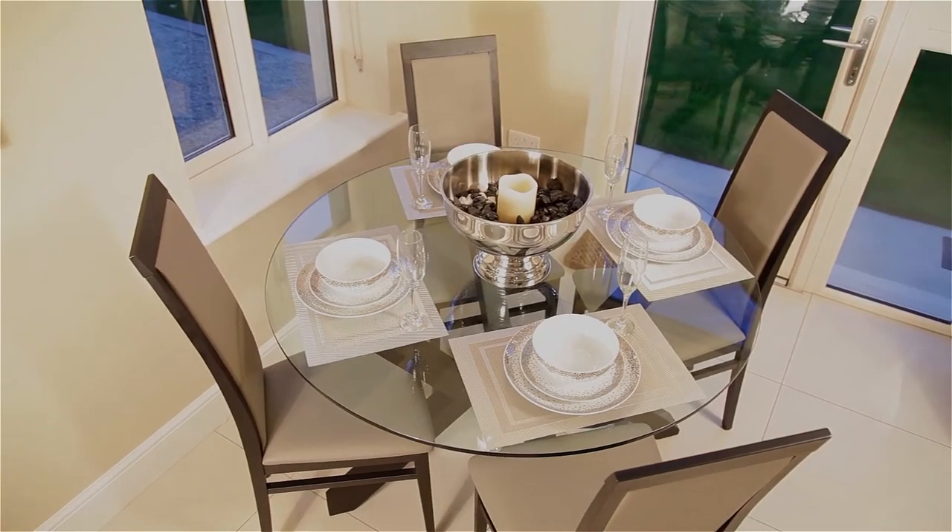Going into the kitchen then I've used the Miso table and chairs. Again it's got that lovely warm rich taupey color that complements both the Forum sofa and also the Vista.